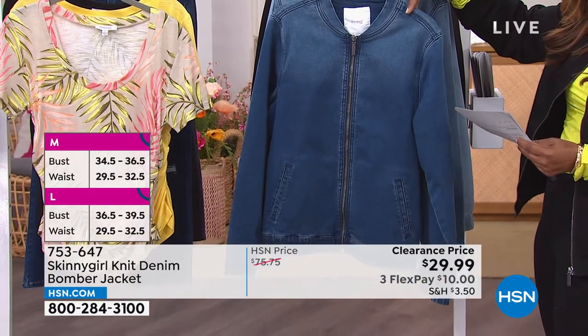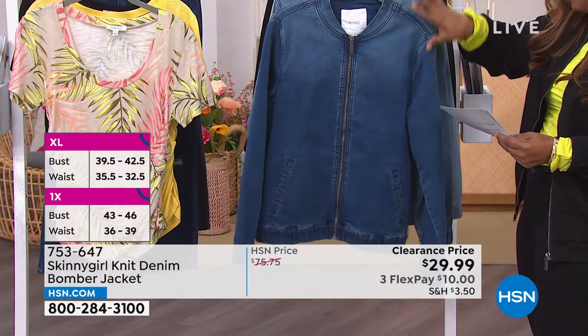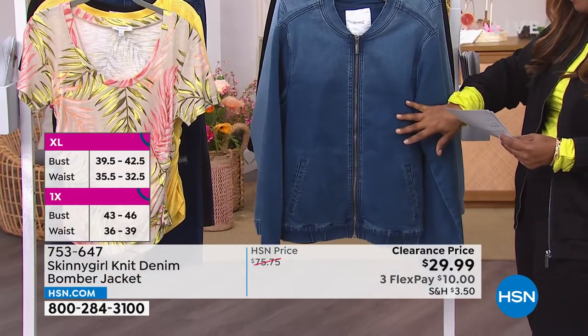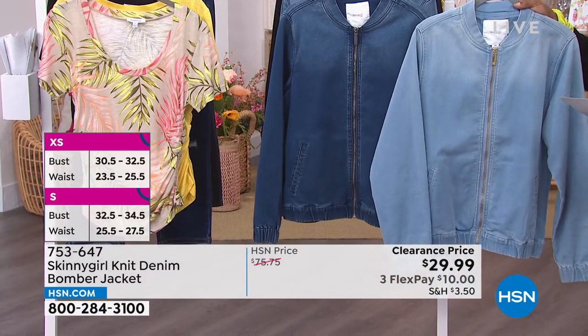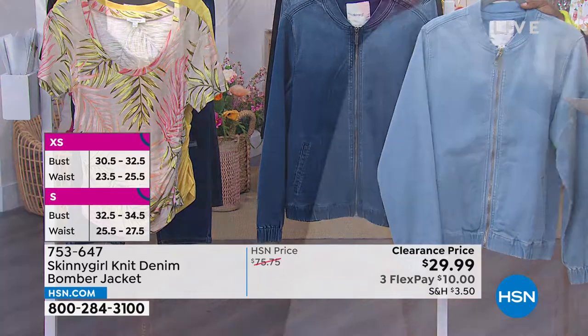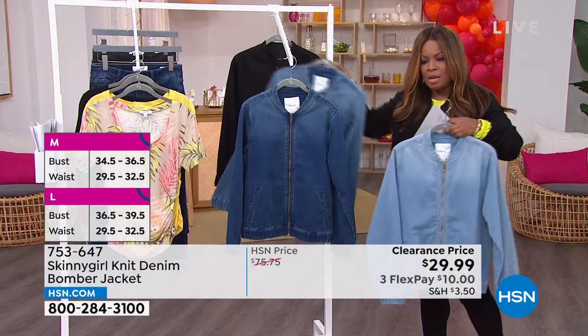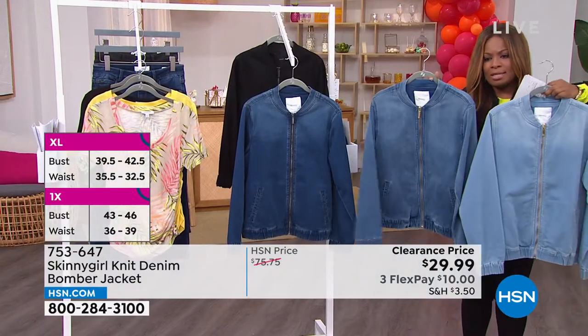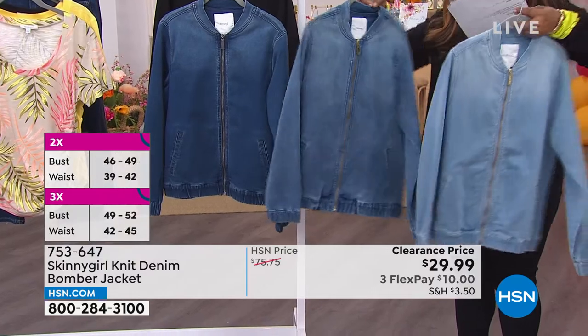Let's talk about the colors. This darkest shade is called indigo. If you want the lightest shade, we're calling it light wash. Then we have a midtone. So we're going from darkest to lightest — let's get into this before it's all completely gone.